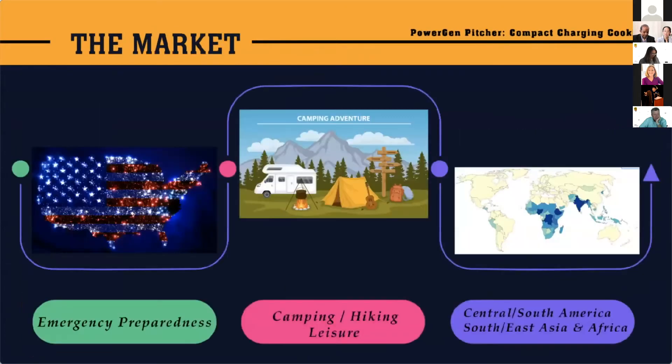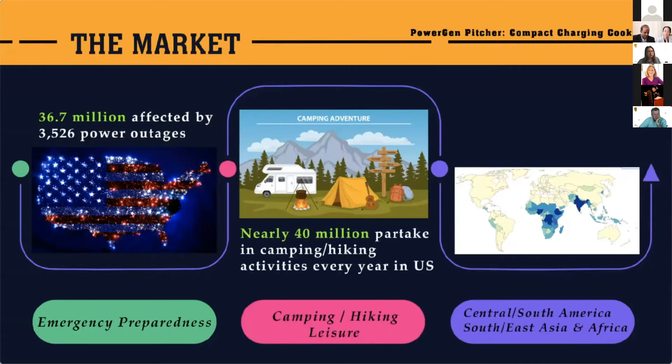So what's the market outlook? The customers are those affected by power outages — nearly 36 million in the U.S. annually. For example, customers who went without power during last month's winter storm, during Hurricane Hannah last year, the 40 million who partake in camping activities every year, and the 940 million in parts of the world who have no or limited access to power. These are our customers.